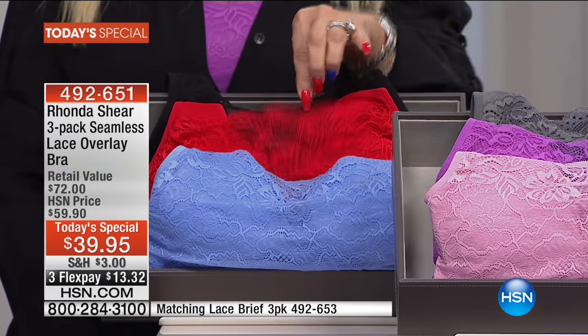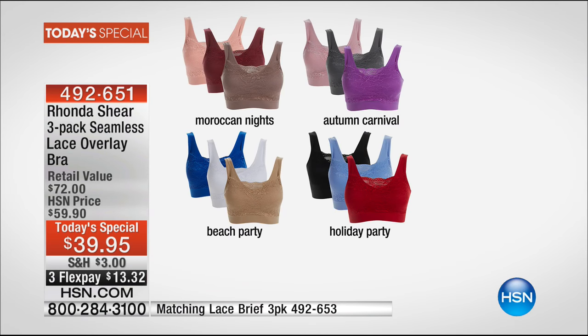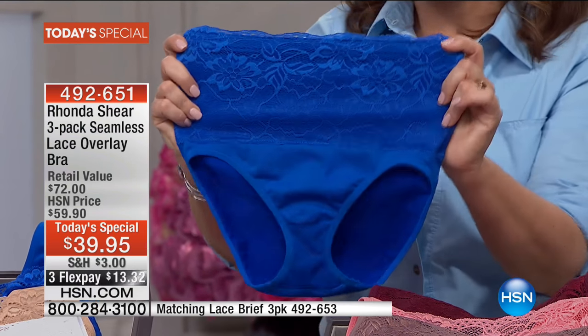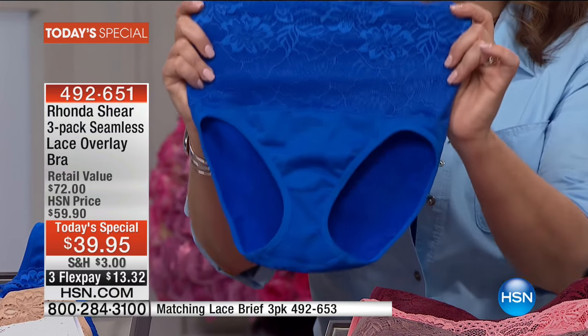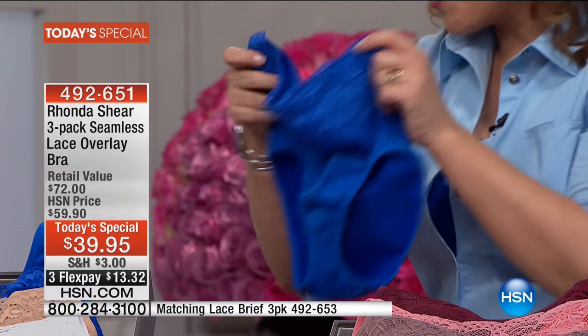The Holiday Party gives you holiday red, teal, and black — so pretty. We have a matching brief set where you get the same seamless design, smoothing on the panty, and it never rides up. Rhonda makes the best panties. Item 492553 — ask about the panty set. Not only new bras, but get the new panties to match as well. 492651 is your best value of the day.